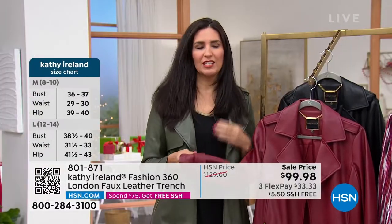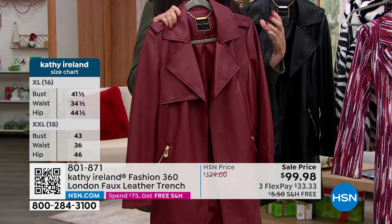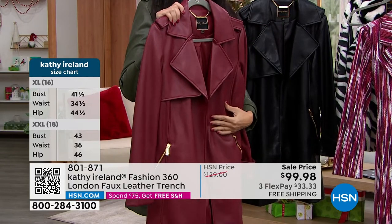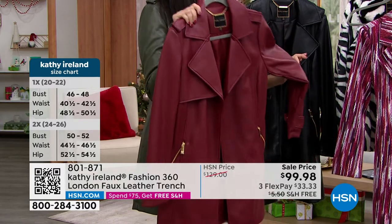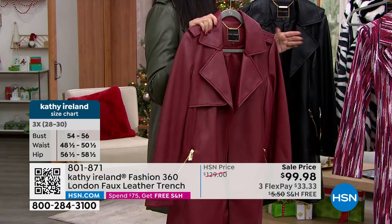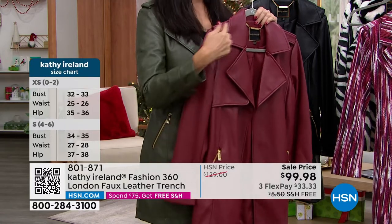A lot of times when you hear something that says faux leather, we like it because it's affordable and easier to maintain, but it doesn't always look great. The thing about Kathy Ireland is she makes sure every time she brings you something it's actually looking really high quality. You would have no idea this is a hundred dollar item — it looks like it's several hundred dollars. Some lambskin jackets out there are in the thousands, and that's what this feels like because it's so soft and supple and really smooth to the touch.